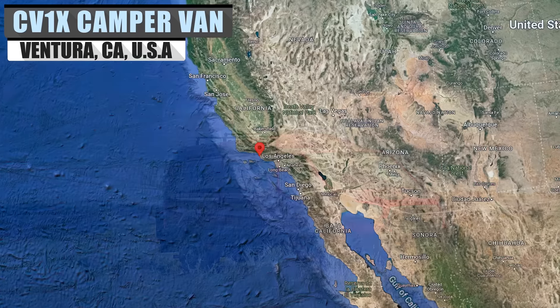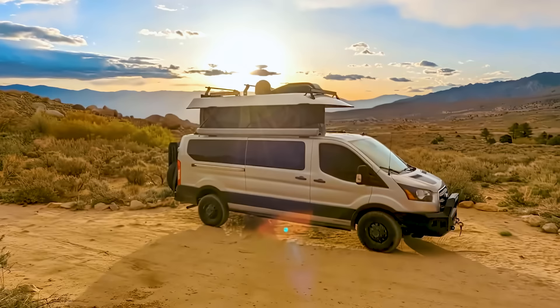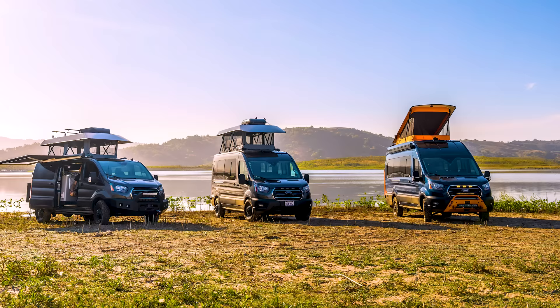Getting its start in 2017, ModVans established itself in California, where it continues to make a name for itself. It first started after the owners took out their 26-foot Class C RV for weekend trips to the various national forest sites in the state, but found they wanted more.